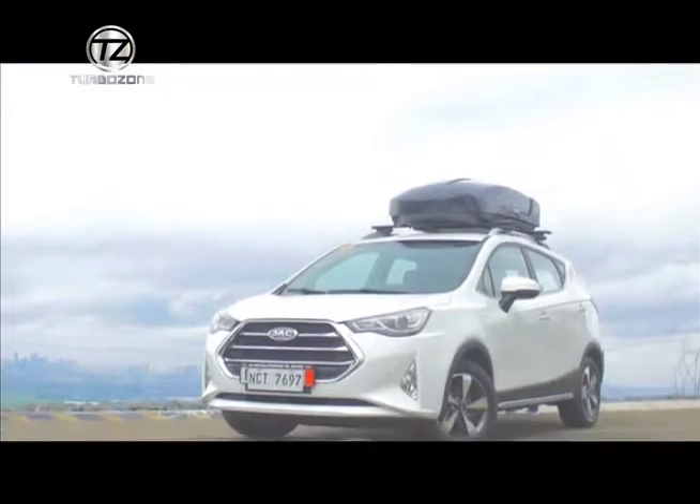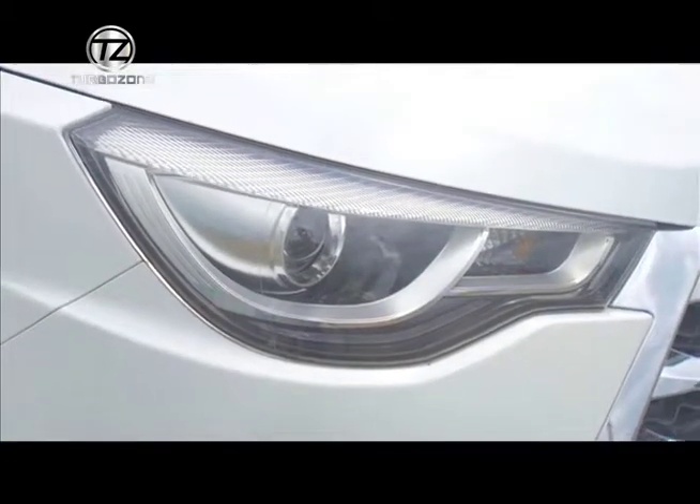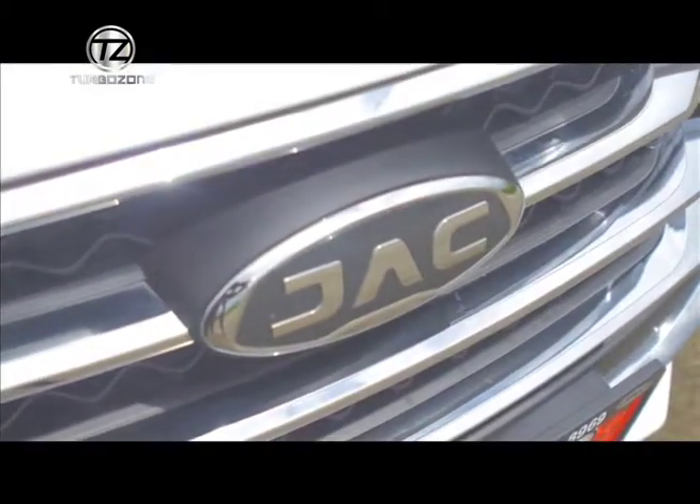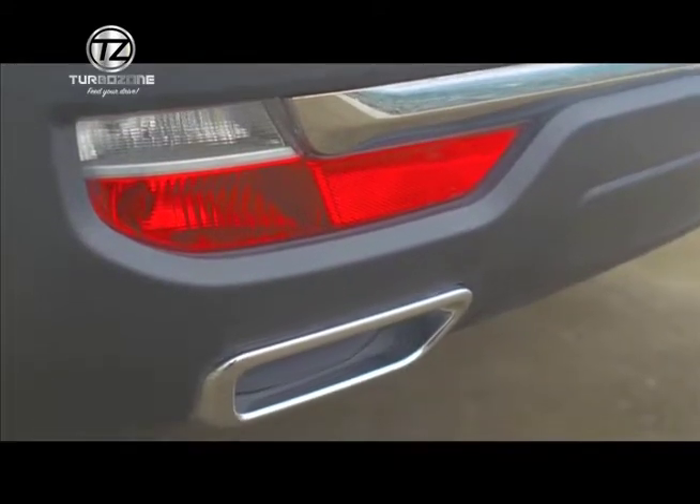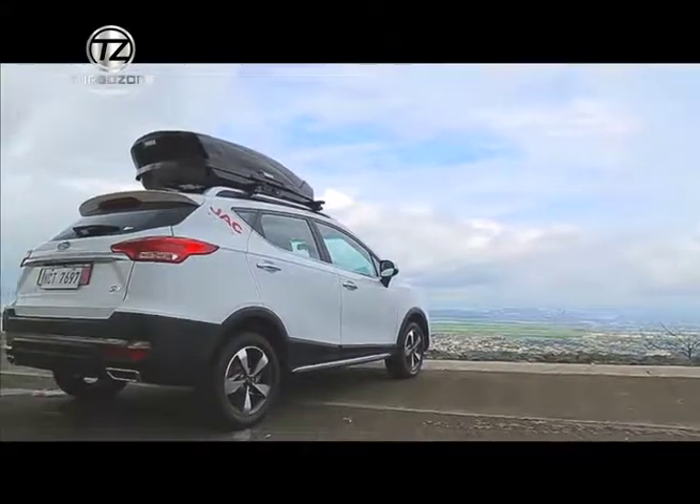The vehicle that we have today is our JAP S3. It's a 1.6-liter with CVT transmission. It has DRL, or what we call daytime running light, which is also LED. At the same time, it has front and rear fog lamps for safety purposes. It also has the LED tail lights.